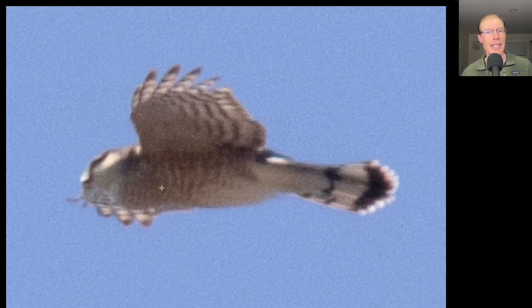Here we have an accipiter, and it's hard to judge the head on this bird from this single photo, but if we look at the tail, it's a pretty rounded tail tip with a nice white tip to the tail. This is a Cooper's hawk, and the tail bands on this bird are a little irregular — look how wide this gray tail band is. Normally they would be a little bit thinner and more consistent, so just a neat tail variation.